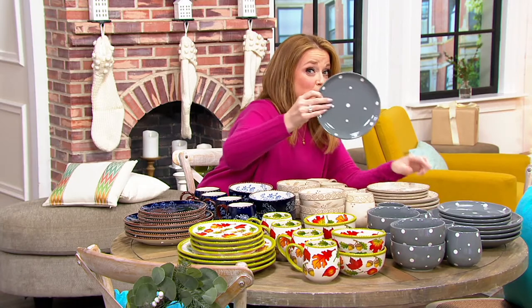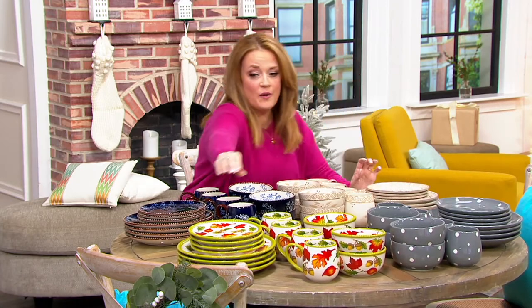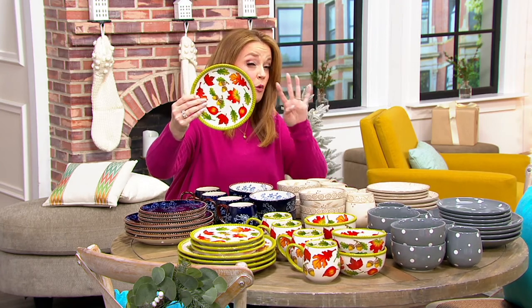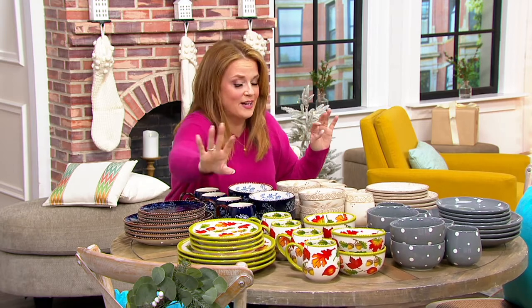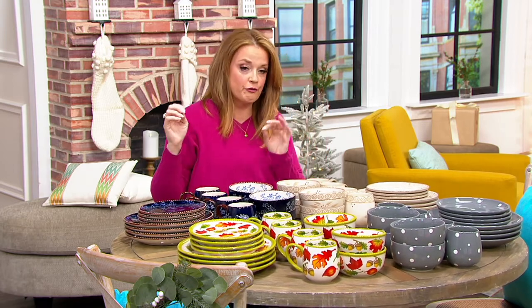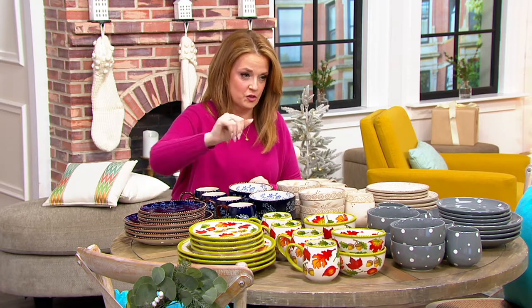We've got Polka Dot, and we also have some in a seasonal. So we have four patterns for you, with multiple choices. This is service for four, and it's $14.99 per place setting — with bowl, mug, plate, and plate, just to be clear.